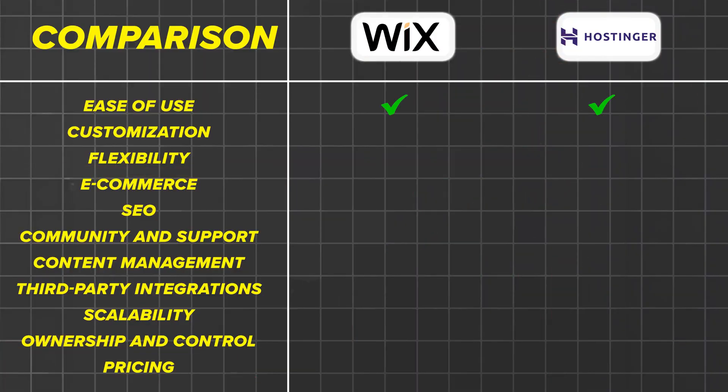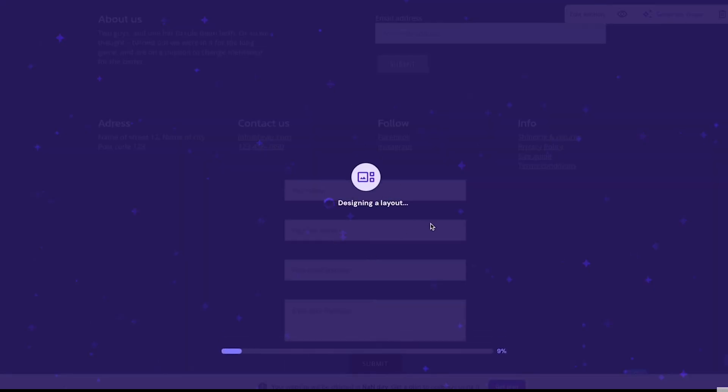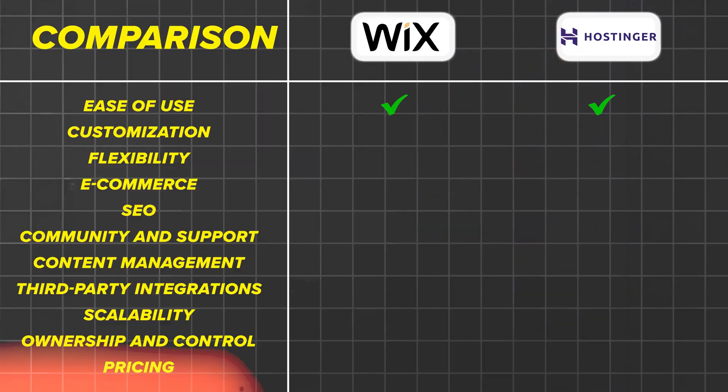Comparing Wix and Hostinger AI Website Builder — starting with ease of use. Both platforms are designed with beginners in mind. Wix's drag-and-drop editor is highly intuitive, while Hostinger's AI-driven approach simplifies the process even further. Hostinger's platform might be more appealing to users who prefer a hands-off approach. On customization, Wix offers extensive options with its wide range of templates and apps, while Hostinger provides customization through its AI tools and drag-and-drop editor, but may not offer quite the same level of flexibility. Wix provides a flexible platform with numerous apps and integrations, while Hostinger's AI Website Builder lacks support for third-party themes and plugins, limiting its extensibility.